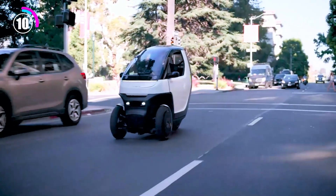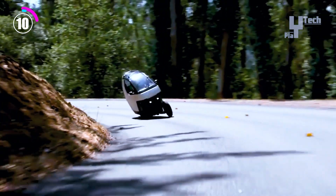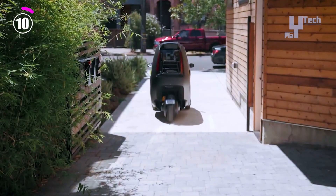The Nimbus 1 microcar, with its emphasis on urban mobility and sustainability, is a practical and progressive solution for city people looking to lessen their environmental impact while taking advantage of quick and easy transportation.